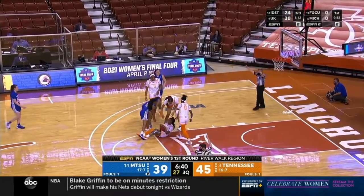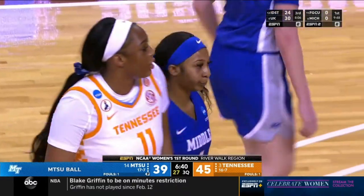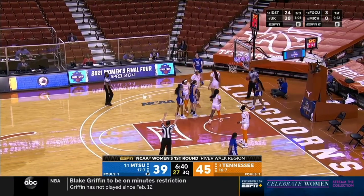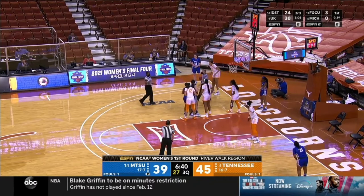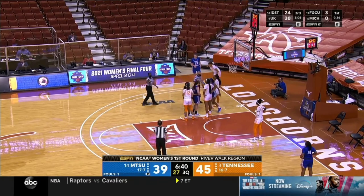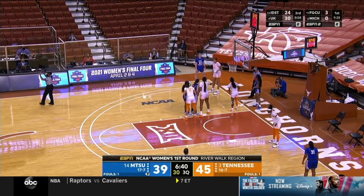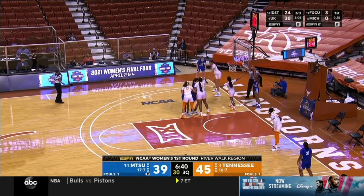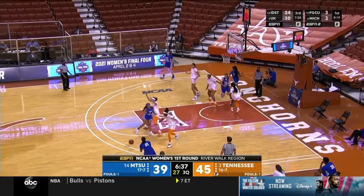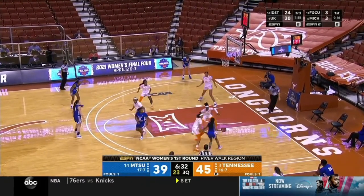Hayes comes up with the steal, and the possession arrow belongs to Middle Tennessee. It's now up to Middle Tennessee to figure out how they can get good looks not only against the Tennessee zone but a Tennessee zone with a bunch of size. They had some success in the first half getting dribble penetration and kicking out to three-point shooters, but those opportunities have not been there so far in the third quarter. Tennessee has opened both halves on a 6-0 run — a six-point Tennessee lead after this game was tied at 39 at the half.